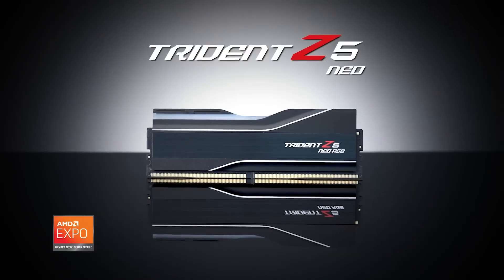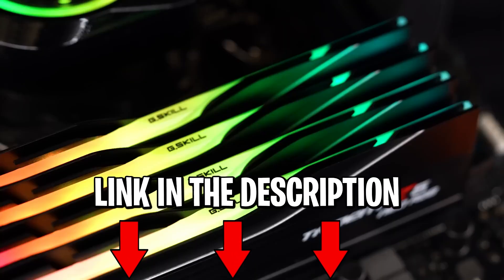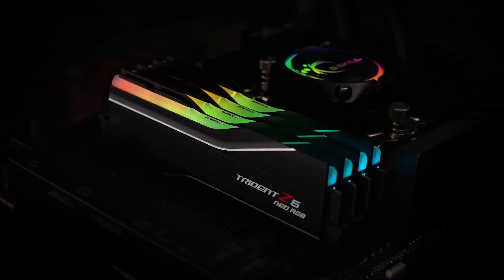Also, details about the products we speak about will be linked down in the description. The Trident Z5 Neo RGB memory modules were created using the same design principles as the other Trident Z5 models.